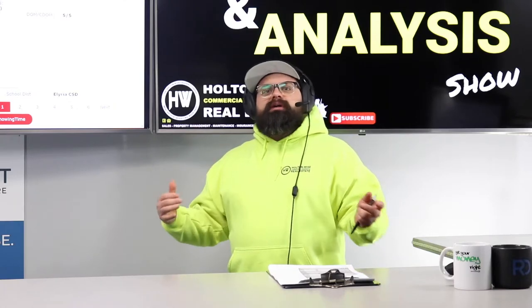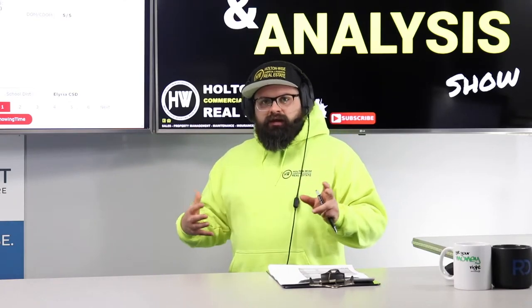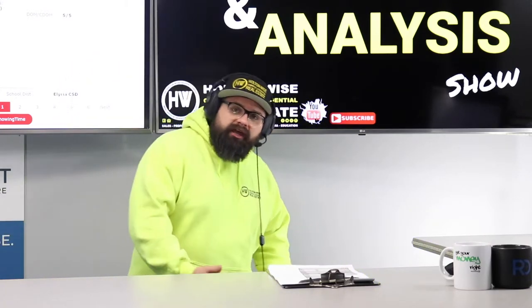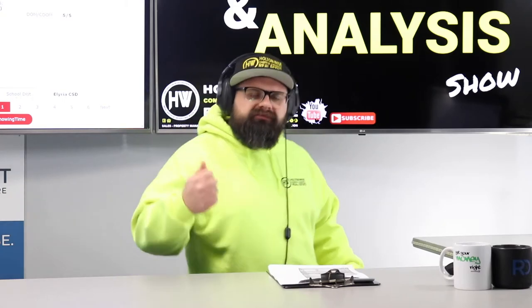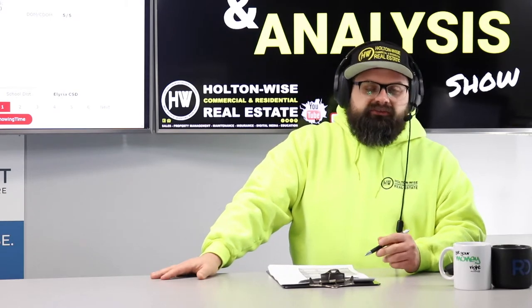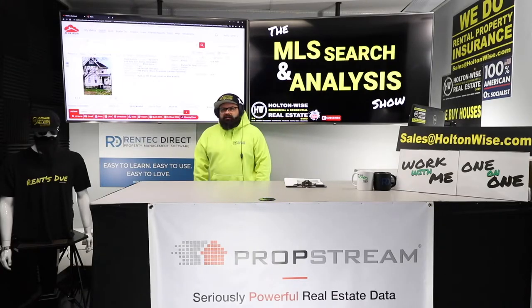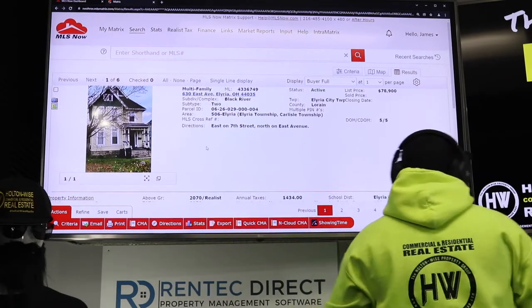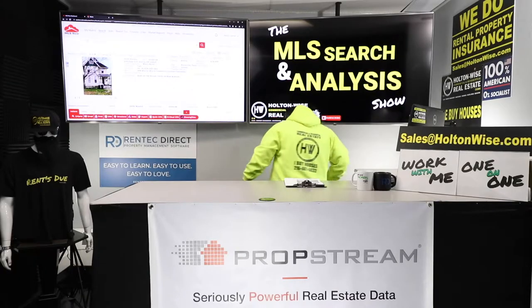When people look at the Cleveland market from all over the world — because people are hearing things, seeing national publications, articles — they're hearing that Cleveland's the best cash flow market. They forget to mention all the other areas in the greater Cleveland area, the other cities. Investors from all over the world just narrow in on stuff that has a Cleveland address. This doesn't have a Cleveland address — it has an Elyria address.